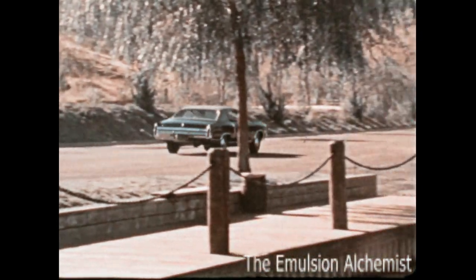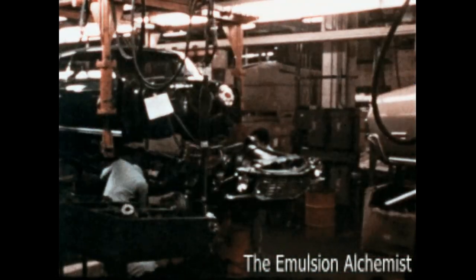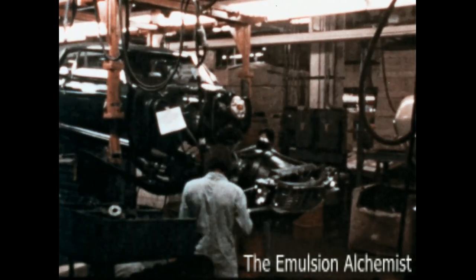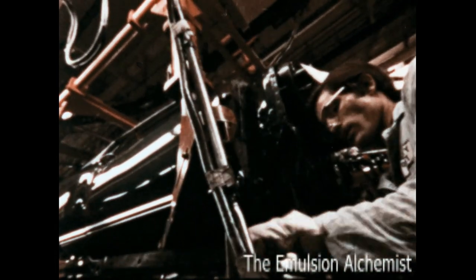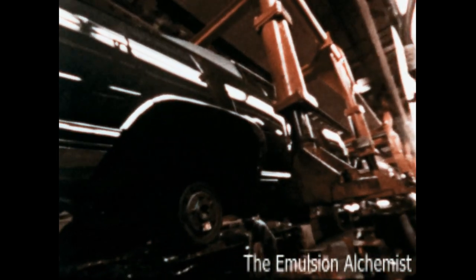Monte Carlo: the kind of car people take pride in owning and building. At the Monte Carlo assembly plants, the emphasis is on quality.